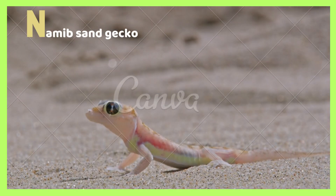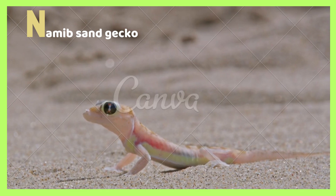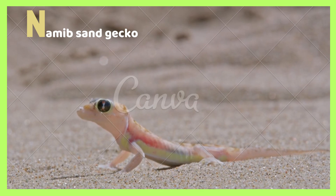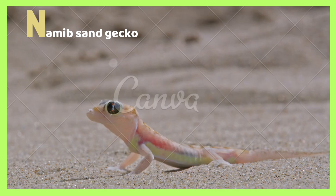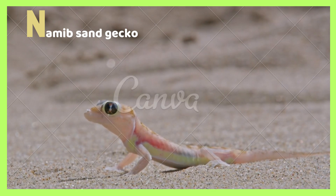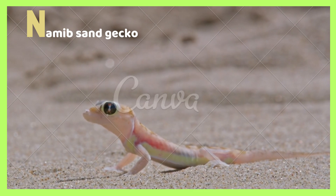N is for Namib sand gecko. The Namib sand gecko is the rarest type of gecko in the world. This gecko may seem a little strange. Namib sand geckos live in the desert. These geckos have toe pads just like other geckos, and they mainly feed on insects.